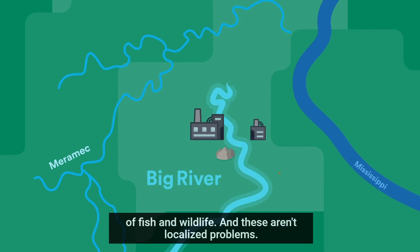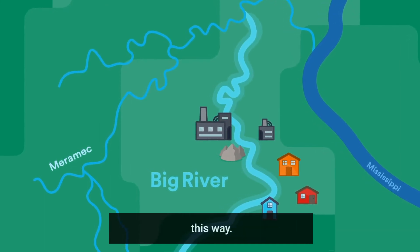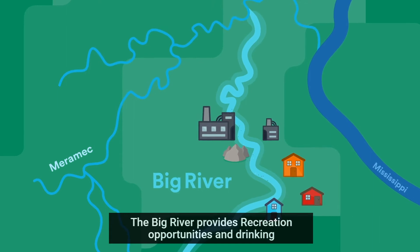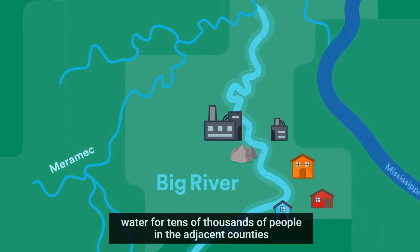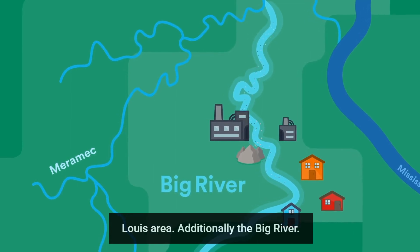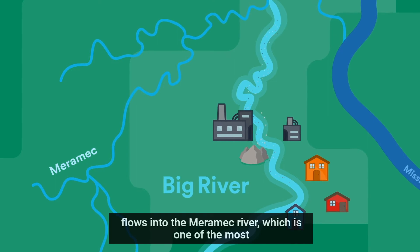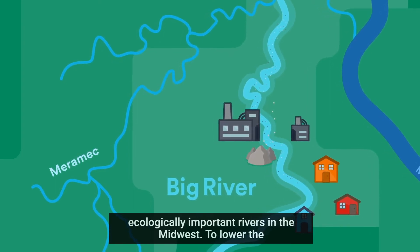And these aren't localized problems. More than 100 miles of the river have been contaminated in this way. The Big River provides recreation opportunities and drinking water for tens of thousands of people in the adjacent counties and the downstream St. Louis area. Additionally, the Big River flows into the Meramec River, which is one of the most ecologically important rivers in the Midwest.